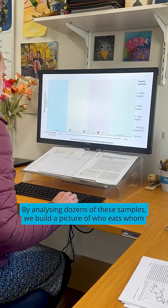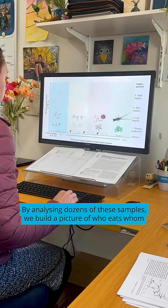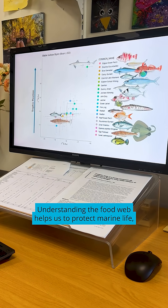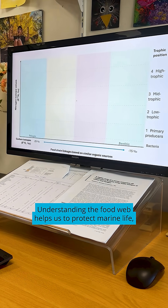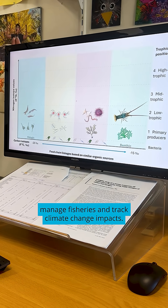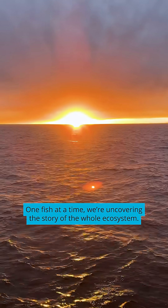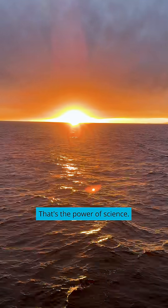By analysing dozens of these samples, we build a picture of who eats whom and how those relationships change over time. Understanding the food web helps us to protect marine life, manage fisheries and track climate change impacts. One fish at a time, we're uncovering the story of the whole ecosystem. That's the power of science.